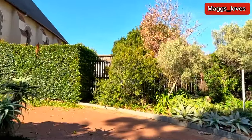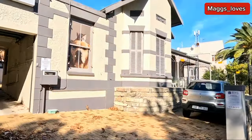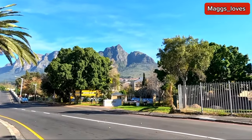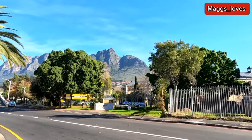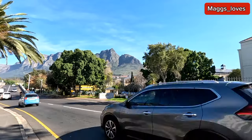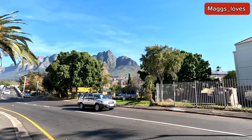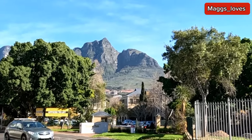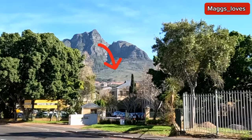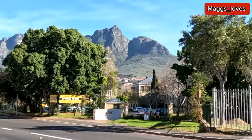I think there is also a kindergarten here — I can hear kids playing. I can't show you the kids for privacy. Let me show you something — can you see Table Mountain? Let me zoom in. On the Table Mountain there is the Devil's Peak. I've just zoomed in and if you can see those rooftops by the mountain, those are the University of Cape Town — UCT. That's where it is. Let's keep on going.